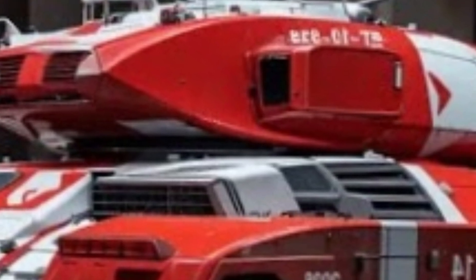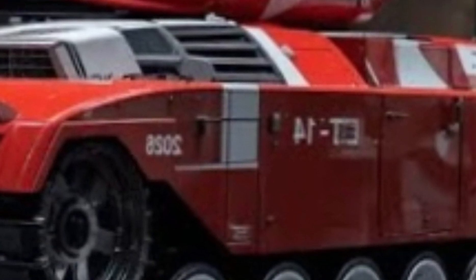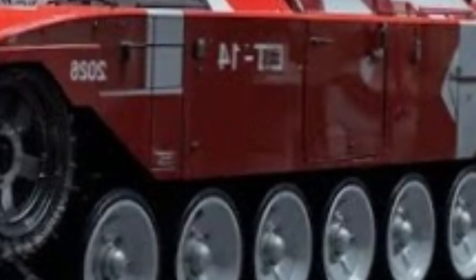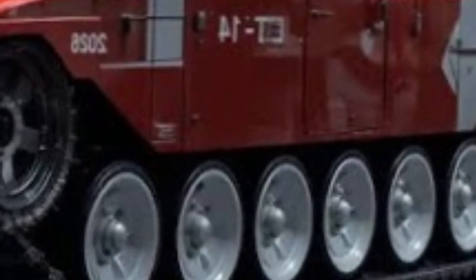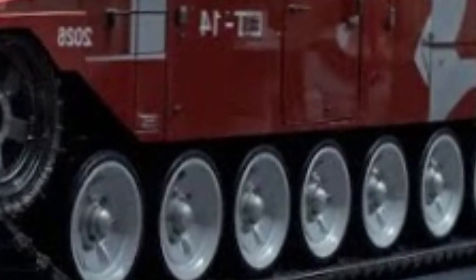From the outside, the T-14 looks futuristic with its angular design and radar-absorbing surfaces, intended to reduce its radar cross-section. It is not only a powerful combat vehicle but also a psychological statement of technological progress.